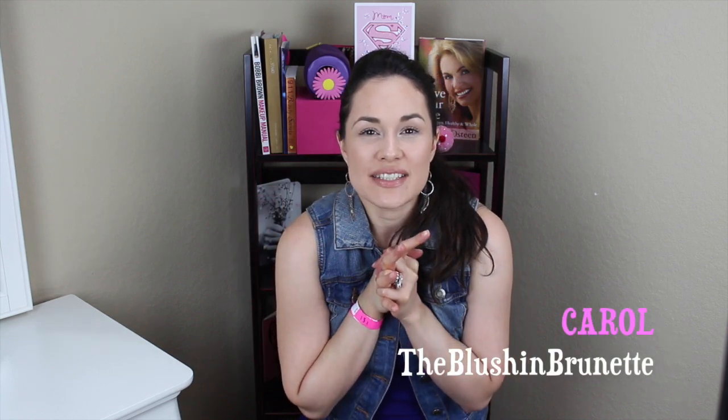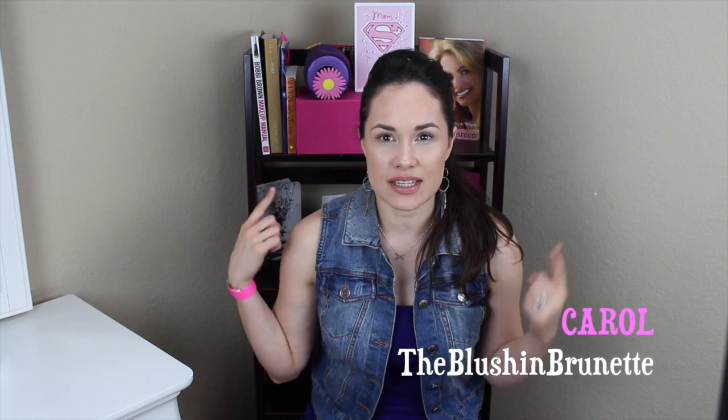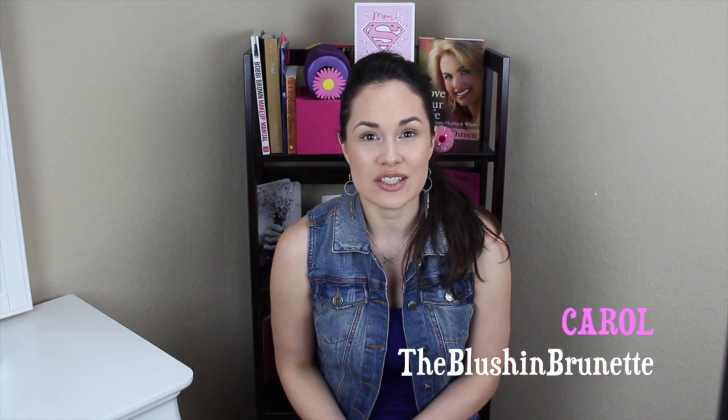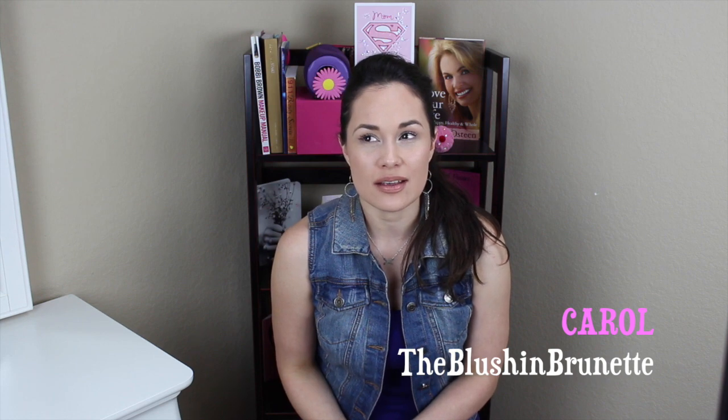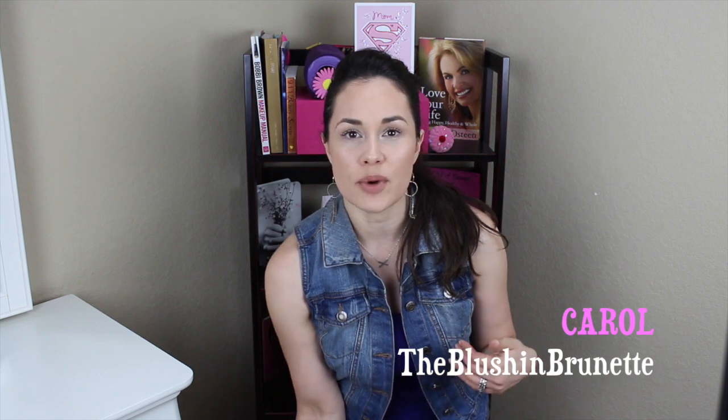Hi guys, it's Carole here. Thanks for hanging out with me today. It's good to be back. You'll probably be seeing this change up like every video, seriously. But let's get straight into the empty products that I've finished that I would repurchase and definitely recommend.